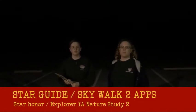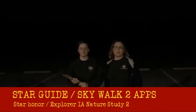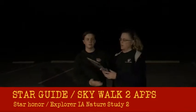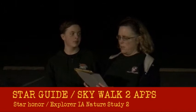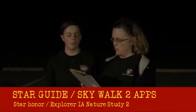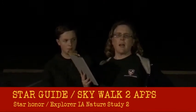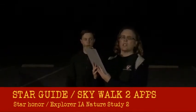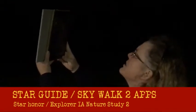We are out here close to our house in a place where we can see a good bit of the sky, and we're working on the Explorer nature study requirement about stars. We're using an app on our iPad called Starguide. There's another one called Skywalker but I don't like that one as well because it doesn't show some of the stars as easily. I can point the app up to the sky and it will show me what I'm looking at.